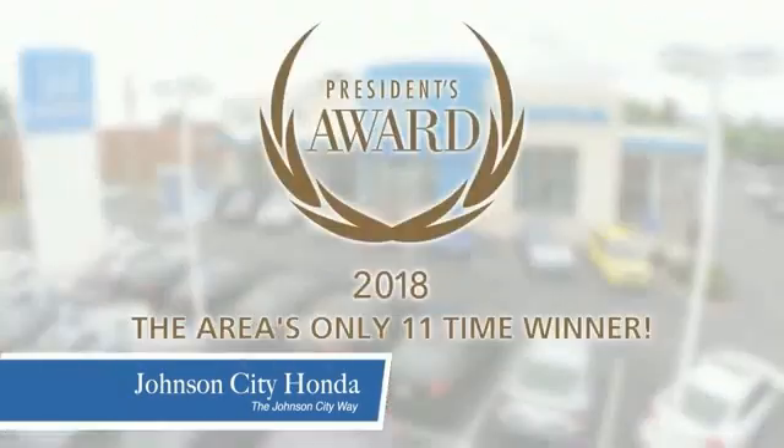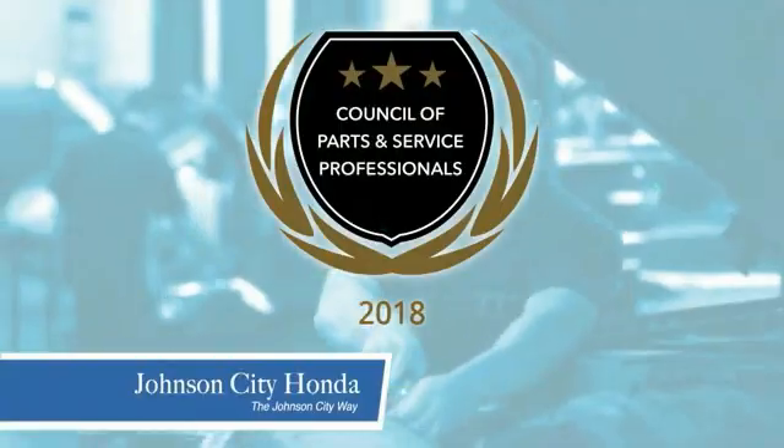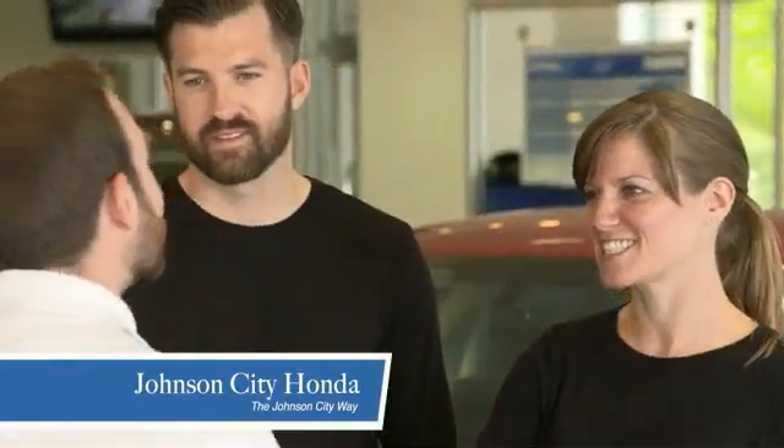Thank you, Tri-Cities, for making Johnson City Honda the area's only 11-time Honda President's Award winner and the recipient of the Council of Parts and Service Professionals. At Johnson City Honda, we have a commitment to deliver the service, selection, and savings you're looking for when buying a Honda. Plus,